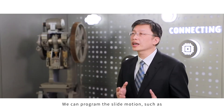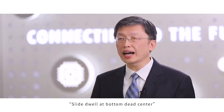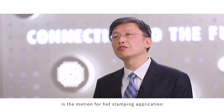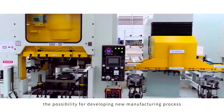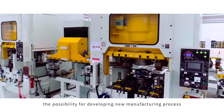With servo technology, we can program the slide motion such as slide dwell at the bottom dead center. This motion is for hard stamping applications. Servo technology creates the possibility for developing new manufacturing processes.